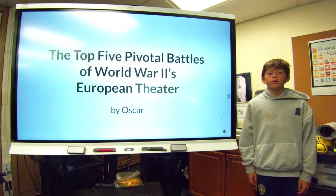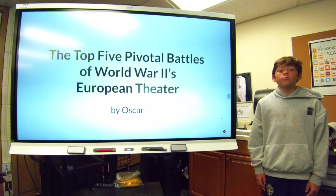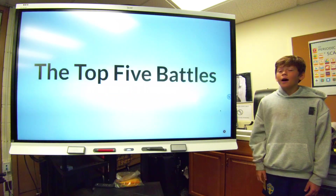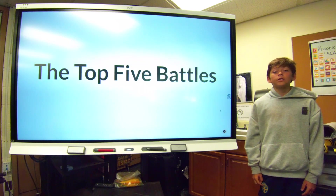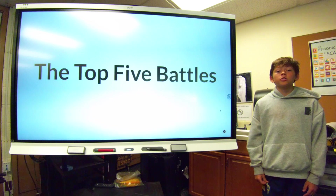I have always been interested in World War II. When Capstone came around, it opened up a great opportunity to do more research on it. I figured that there were so many battles that were important to the Allies of the U.S. in the European Theater, I could just speak about the top five battles.